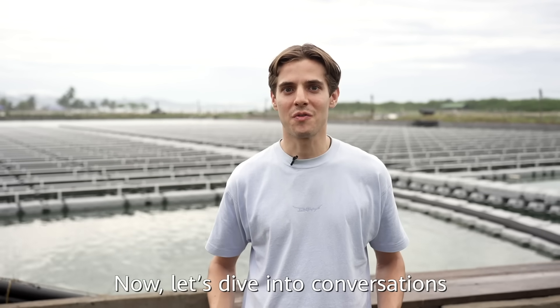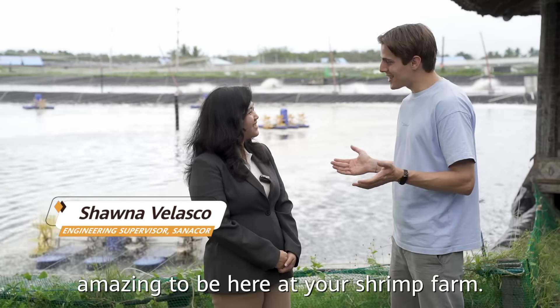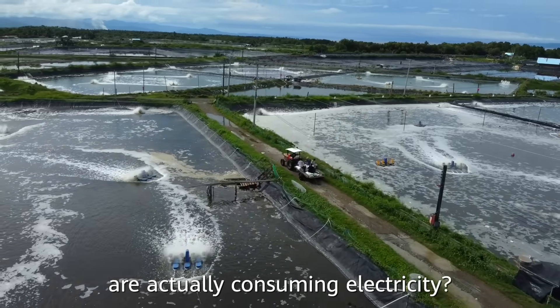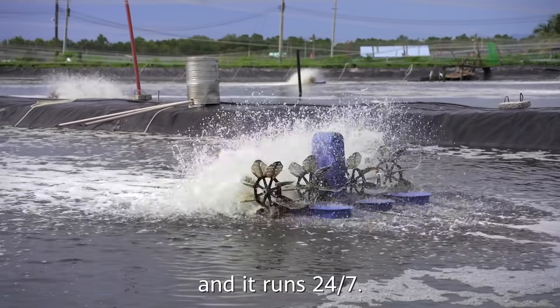Now, let's dive into conversations with people on the ground to learn more. Hey Shauna, amazing to be here at your shrimp farm. The production is quite exciting here. What parts are actually consuming electricity? Paddle wheels — it's what you can see running there in the ponds, and it runs 24-7.